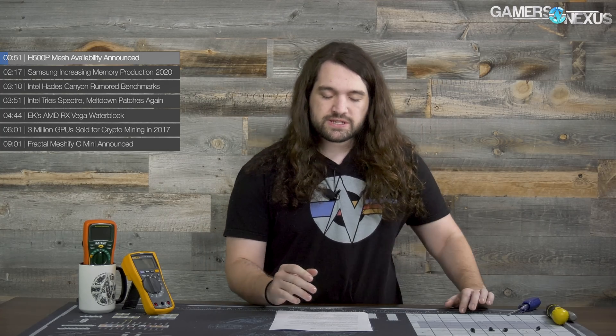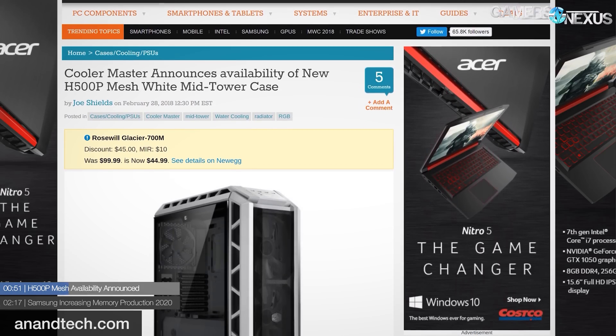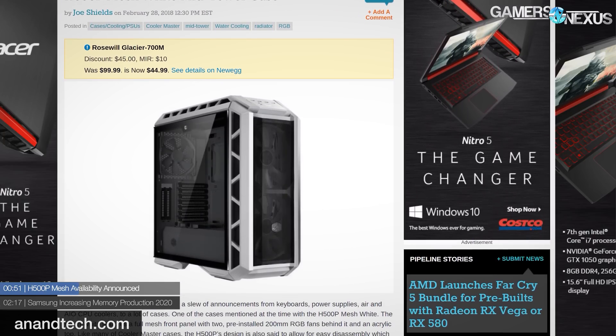For the H500P Mesh — we've already basically detailed this at CES — but to recap: the case is now available for pre-order. We would recommend you don't pre-order computer hardware in general, but it's out there. It's supposed to launch according to Newegg on March 16th. We should be reviewing one; it will not be coming from Cooler Master — no one is surprised at that — but we do have a pretty special review lined up, so make sure you subscribe and check back when the case launches.